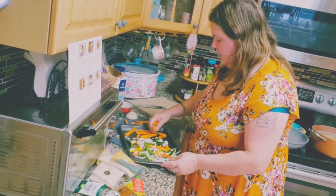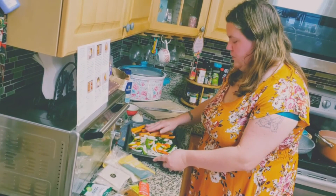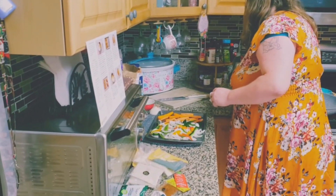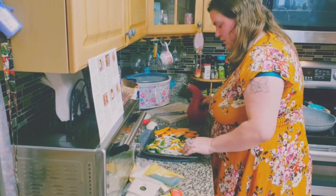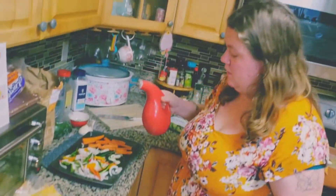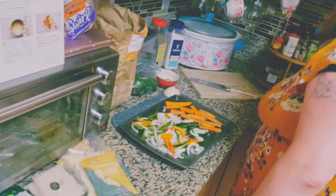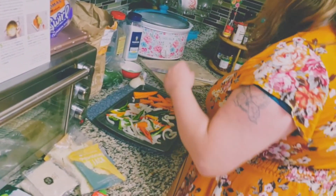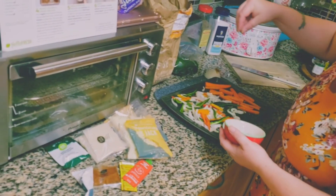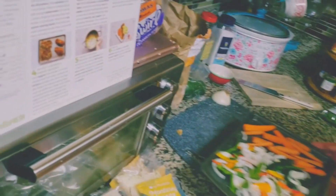We had a couple spare carrot sticks in the fridge we're trying to use so we don't waste anything from our last bag. When you order HelloFresh and anything comes with carrots, they are super friendly with their carrots. Now I'm going to cover this with a little bit of olive oil, drizzle it on, and then add some salt and pepper. Nice and ready to go, and then this is going into the oven.